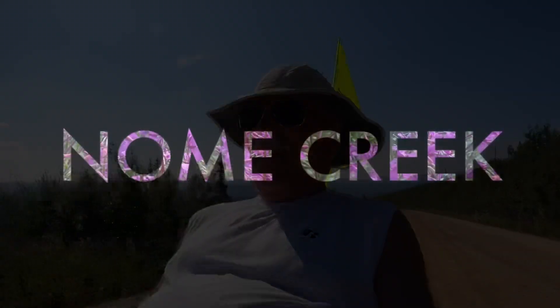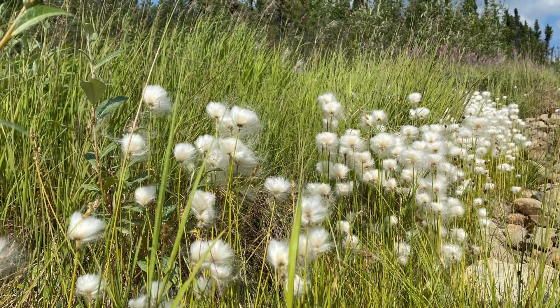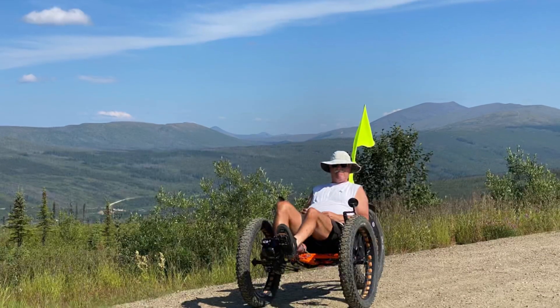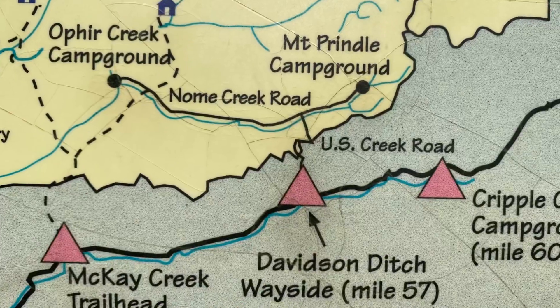Climbing. Our last adventure on the Full Fat had us down on the Denali Highway. This adventure has got us about 60 miles north of Fairbanks, off the Steese Highway, which traditionally was the Fairbanks to Circle Trail that the miners used back in the early 1900s to get to the gold fields in Fairbanks.